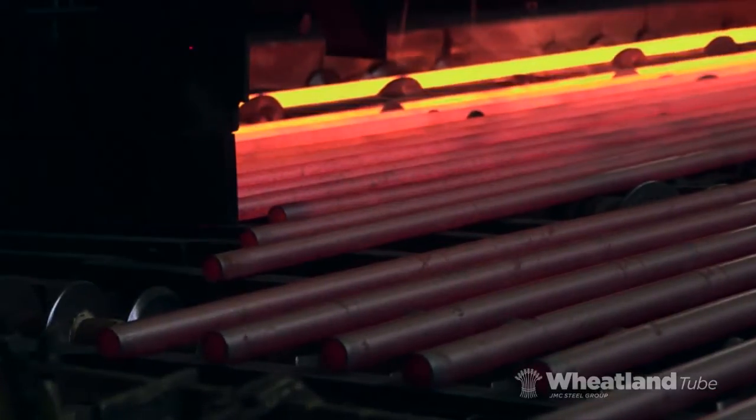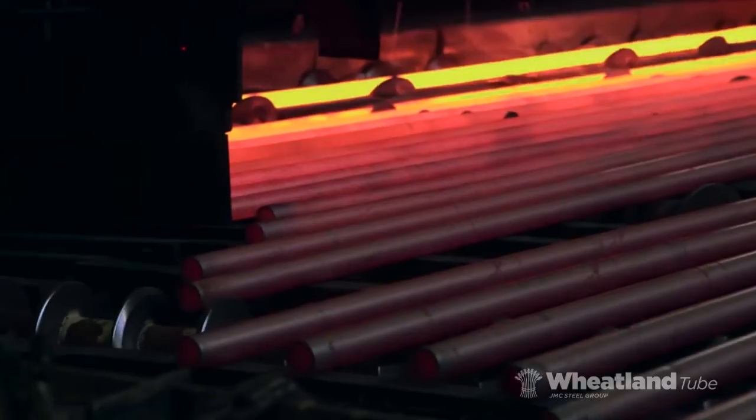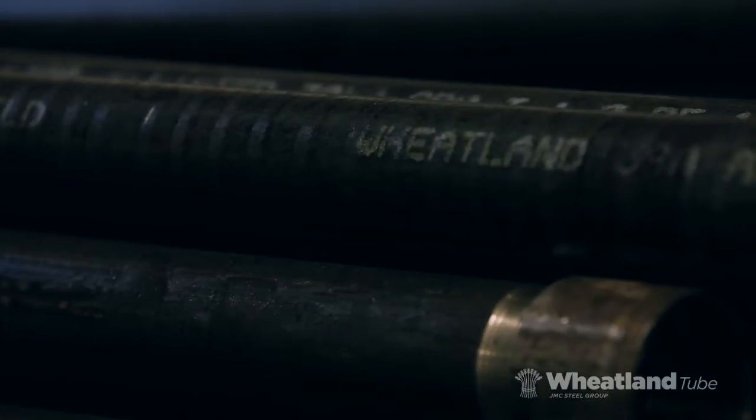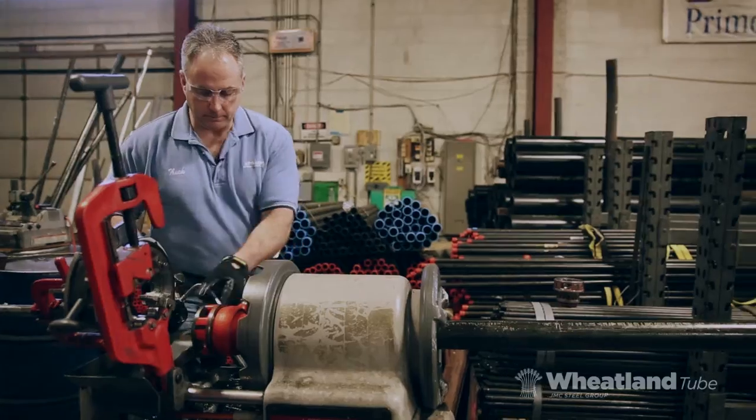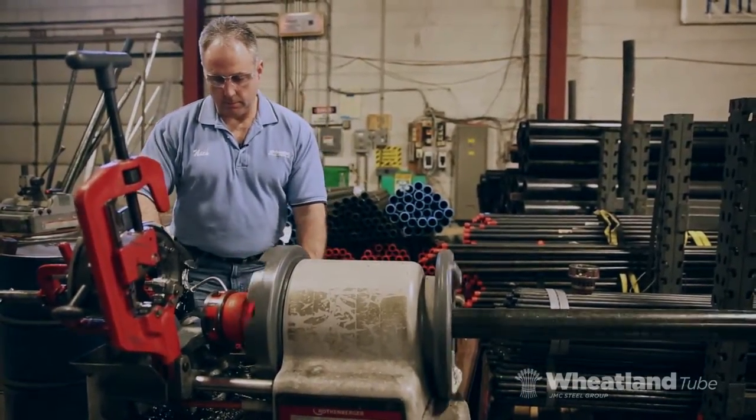Continuous weld pipe has grown to be the preferred choice over import ERW. To learn more, we turn to an experienced piping professional in the Chicago area to evaluate Wheatland's CW pipe against import ERW pipe.